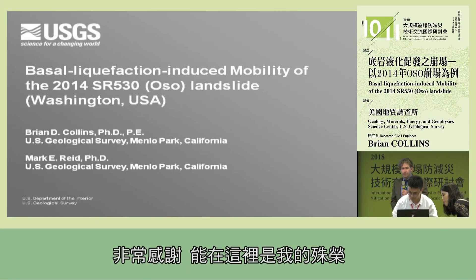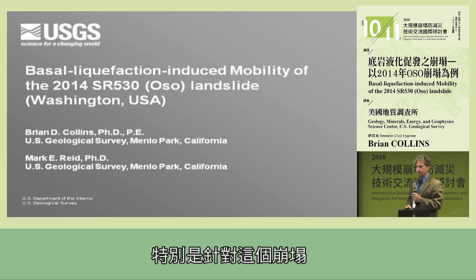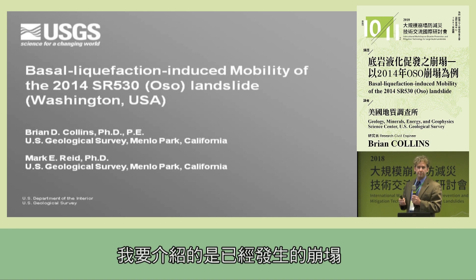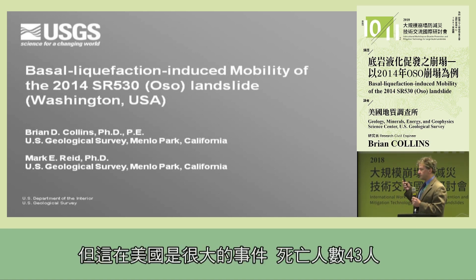Thank you very much. It's my privilege and honor to be here and I really appreciate the invitation for me to come to Taiwan to share our experiences with this landslide in particular. This is a bit of a departure maybe from some of the other talks in that I'm talking about a landslide that already happened rather than one that maybe could happen, but this was a very significant event in the United States.